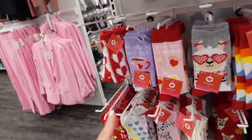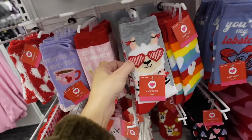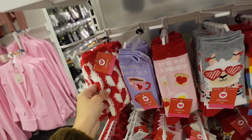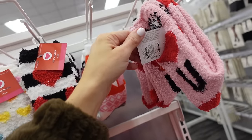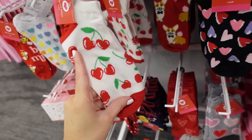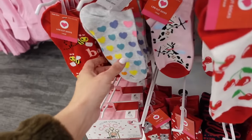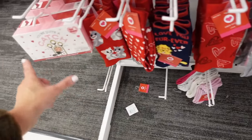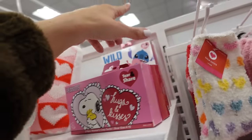Cute Valentine's socks including crew style with sayings like 'You're a Hottie,' 'Love You,' 'Brunch,' and a little llama with stripes. Also 'You're My Lobster' and chenille socks in crew style in white, black, and red, plus 'I Love You' socks. Low-cut socks feature cherries, corgis, cows, and bees in black, pink, and purple multicolor. Boxed sock sets include Harry Potter, Snoopy, and Stitch.